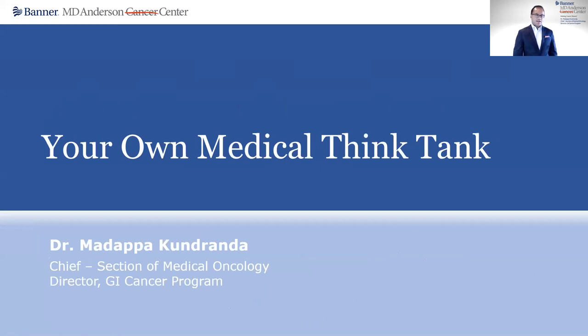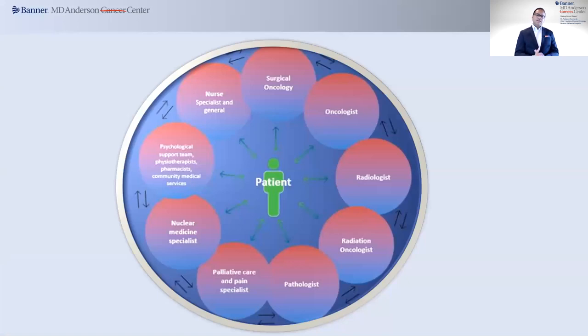Good afternoon and welcome to our At Home Together webinar featuring Banner and the Anderson Cancer Center's multidisciplinary program. I'm pleased to serve as your moderator for today's discussion. My name is Dr. Malik Akhundranda. I'm a medical oncologist who specializes in gastrointestinal cancers and also serve as the chief for medical oncology, as well as being the director of the GI Cancer Program here at Banner MD Anderson. Today, we are providing you a seat at the table for a behind-the-scenes look at how individual cancer cases are evaluated at Banner MD Anderson.